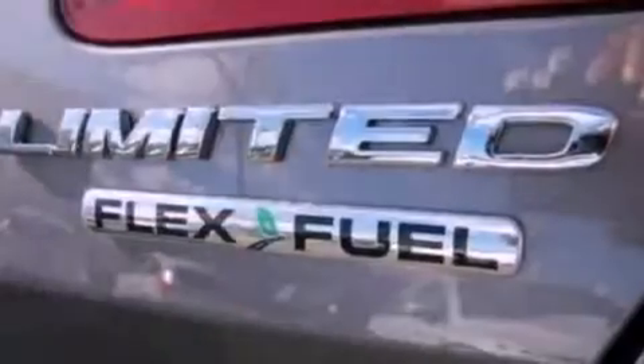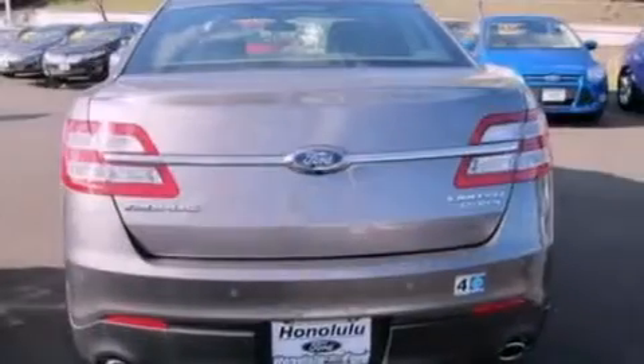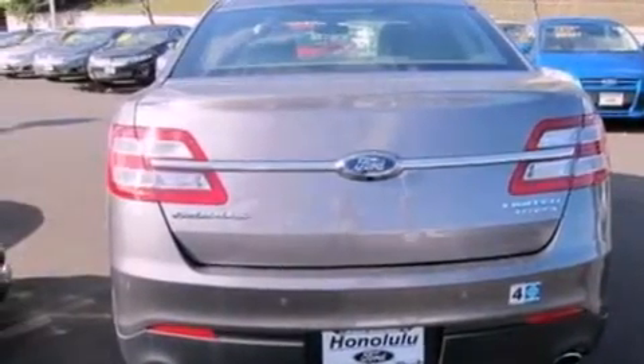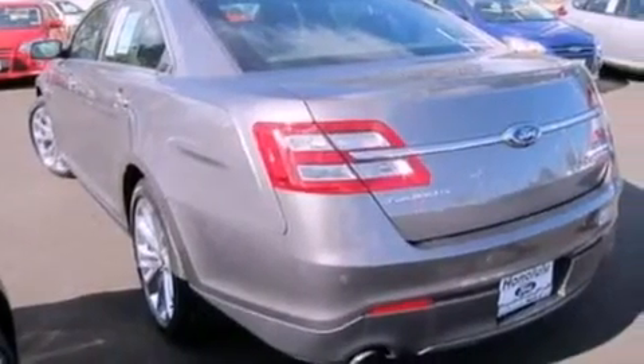Its top features include traction control and stability control systems, 100% commercial-free Sirius satellite radio, aluminum wheels, and a tire pressure monitoring system. The following features are also included.